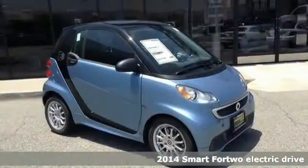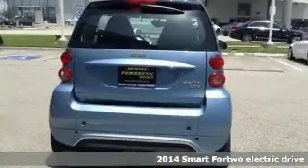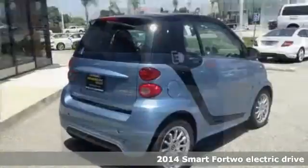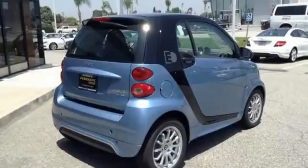It's a 2014 Smart 4-2. Make the smart choice every day with this smart car. The Hill Start Assist, Traction Control, Electronic Stability Control, and Energy Regenerative Brakes provide a smooth ride for you and your passengers.